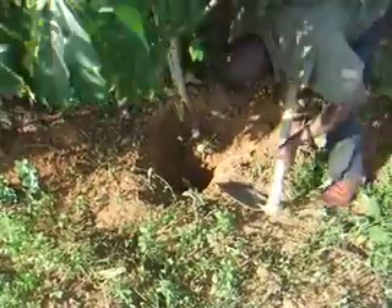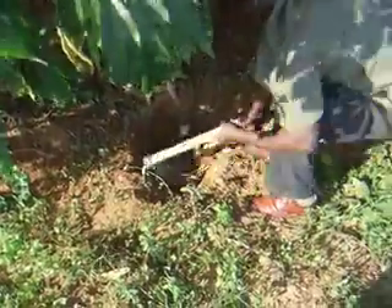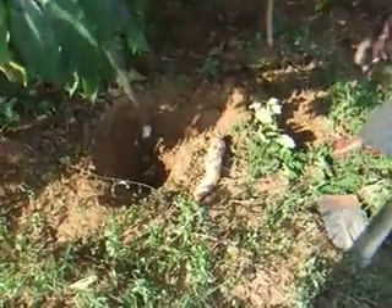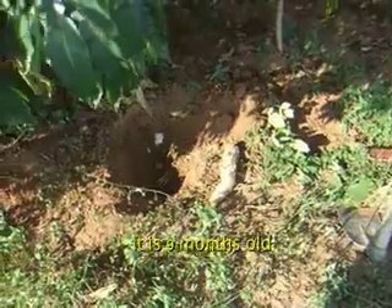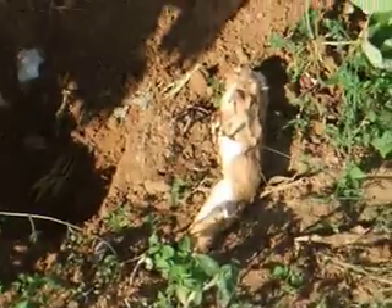Here we are with a very big root. You can see he's got to kind of pry it out of there. This is a good one. This is just one piece.